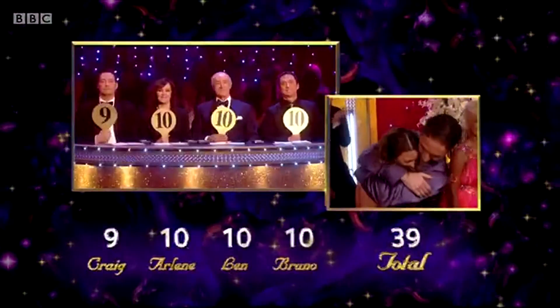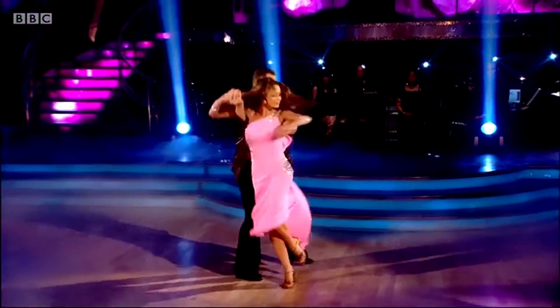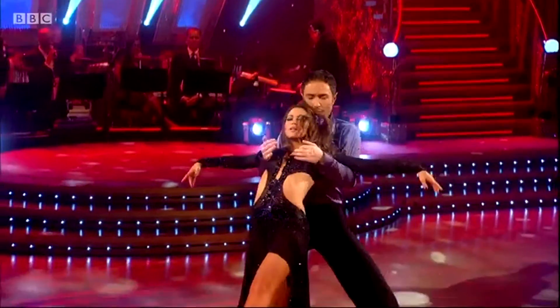Craig has actually never given a 10 for the Rumba. He explains: "I've never given a perfect 10 for the Rumba on Strictly because it is one of the hardest Latin dances. It's very, very slow. It requires an enormous amount of technique. So a good partner is always key."